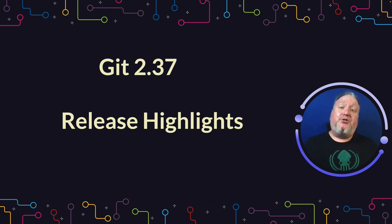Hey everybody, it's Duane, Developer Evangelist at GitKraken. I'm here with some exciting highlights from the Git 2.37 release, which was released on June 27th, 2022.